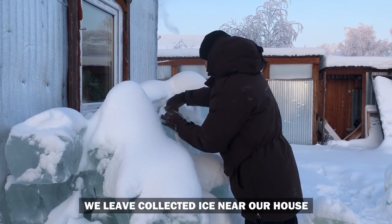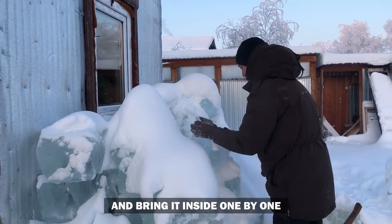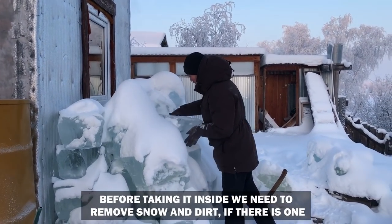We leave the collected ice near our house and bring it inside one by one. Before taking it inside, we need to remove snow and dirt.